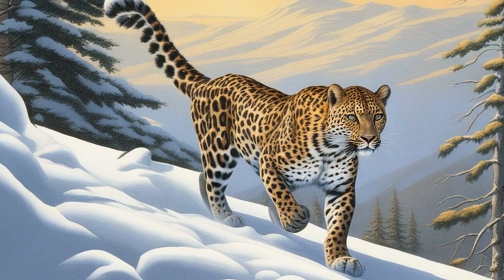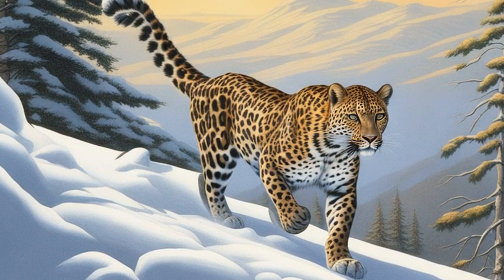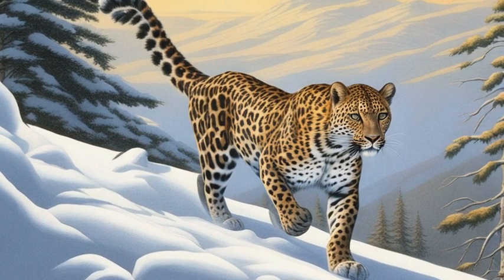Emily was fascinated to learn that leopards can still adapt to a wide range of habitats — they can thrive in rainforests, deserts, snowy mountains, and even city outskirts if there is enough prey and vegetation.